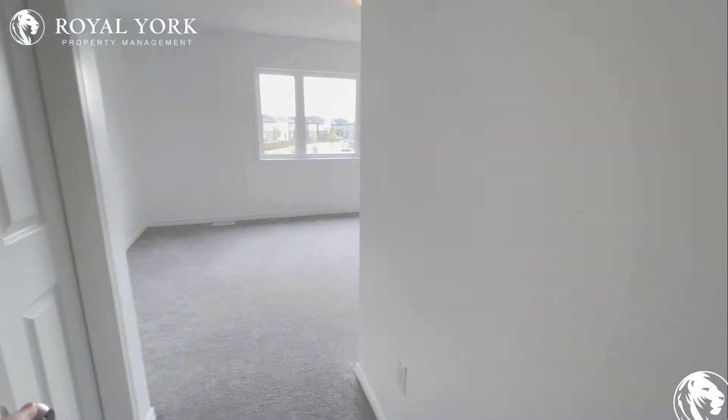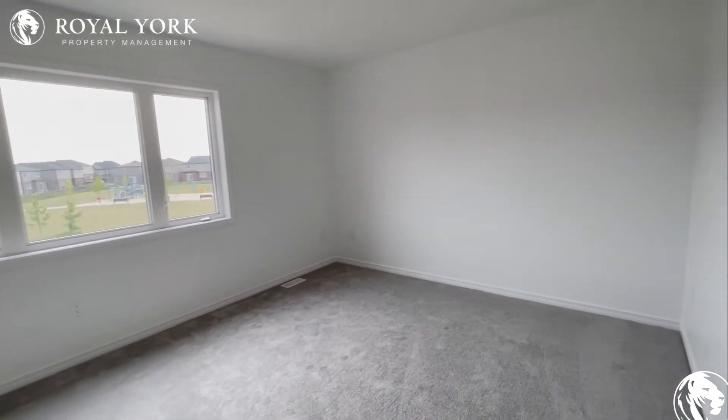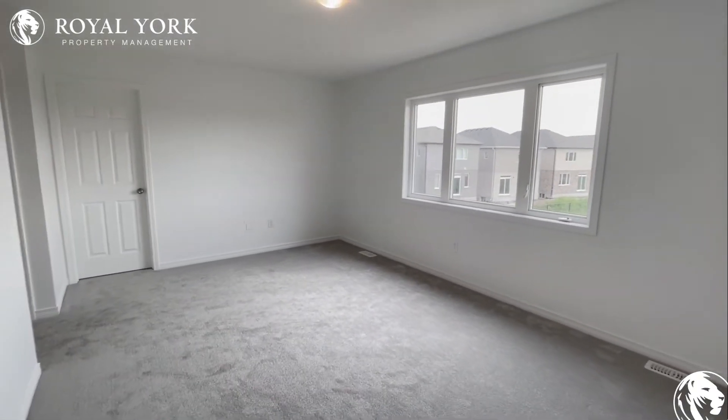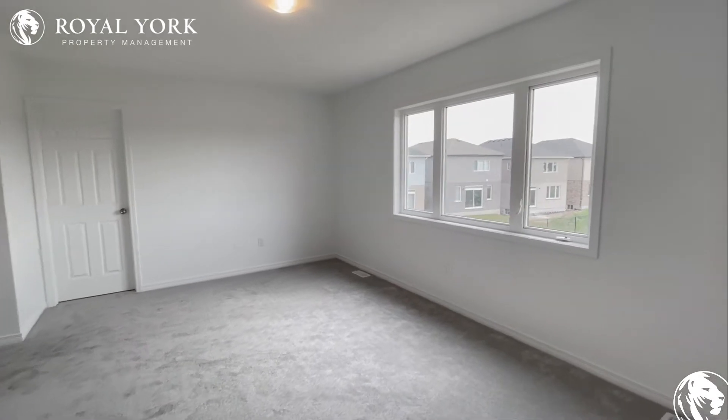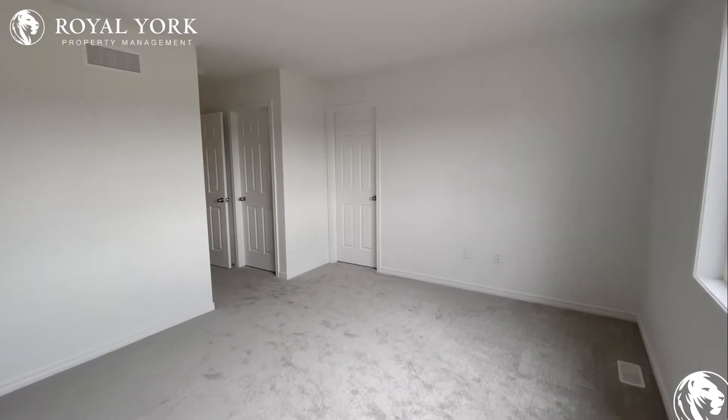Continuing on we have the primary bedroom. Tons of space in here for a full king size bed along with two nightstands and maybe even a nice sofa table at the end of the room. You have a beautiful window bringing natural sunlight from the side of the home.